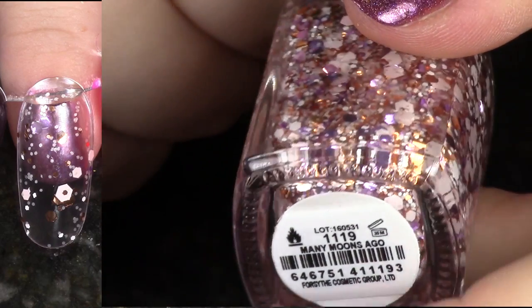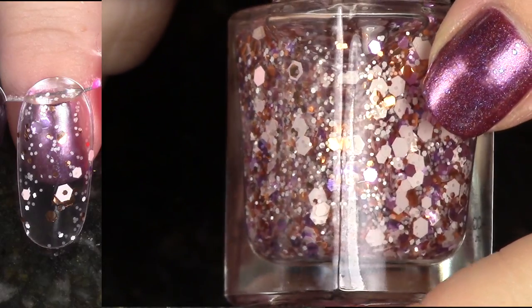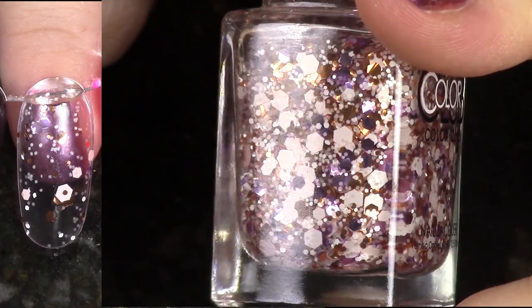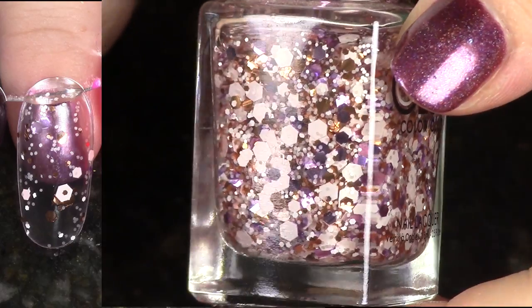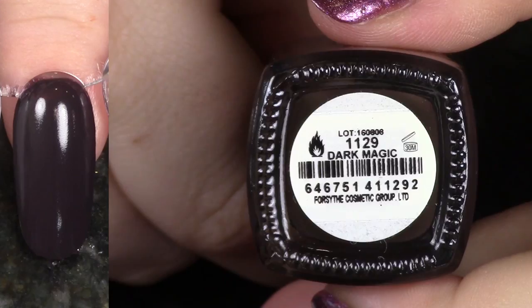This is Many Moons Ago, which is actually a really cool glitter combo. I love all that bright kind of brassy orangey gold in there with the off-white and the purple. This is a fun glitter combo, but I'm just really not about glitter. This is from Last Fall's Midnight Muse Collection, so I will be listing this polish for de-stash as well.